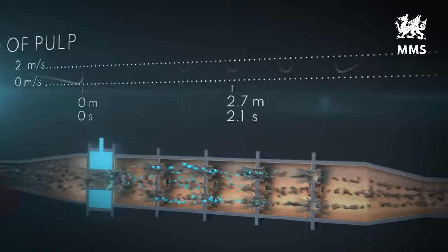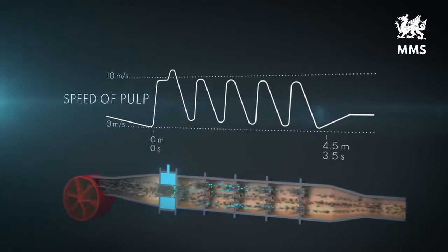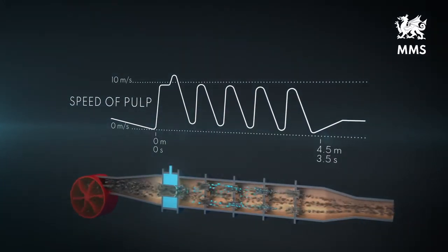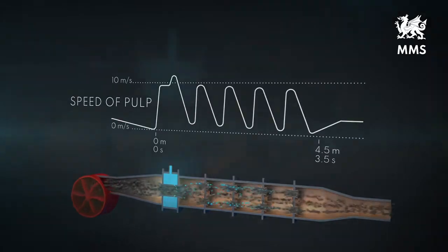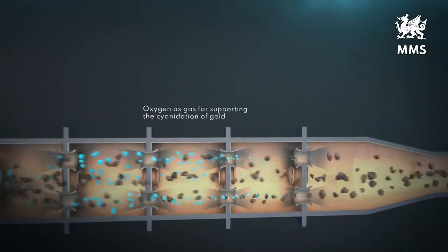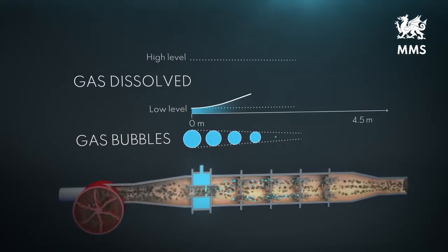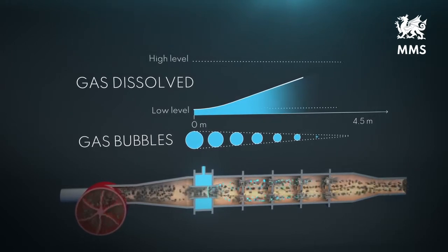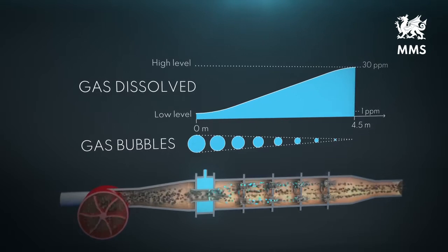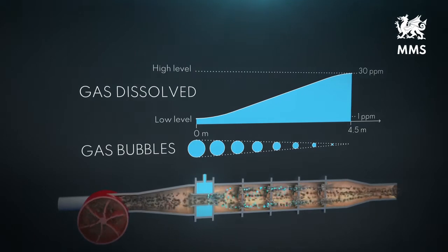The baseline slurry velocity in the turbo chamber is around 1 meter per second. However, in the jet nozzles, the velocity increases to around 10 to 12 meters per second. The shear in the liquid disperses the oxygen into fine gas bubbles. On their stressful way through the reactor, the gas bubbles become continuously smaller and dissolve, while the dissolved oxygen in the liquid is lifted from a poor entrance level to a high exit level of 30 to 35 parts per million.